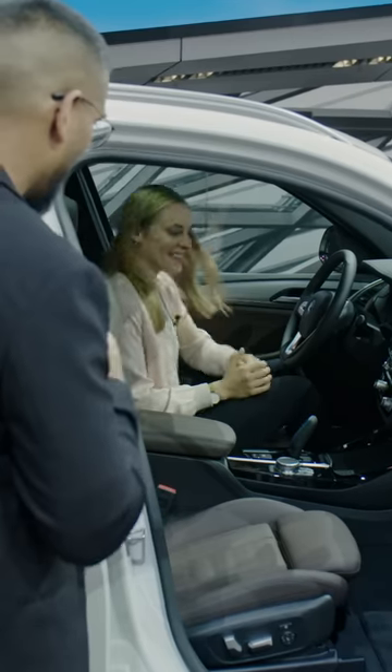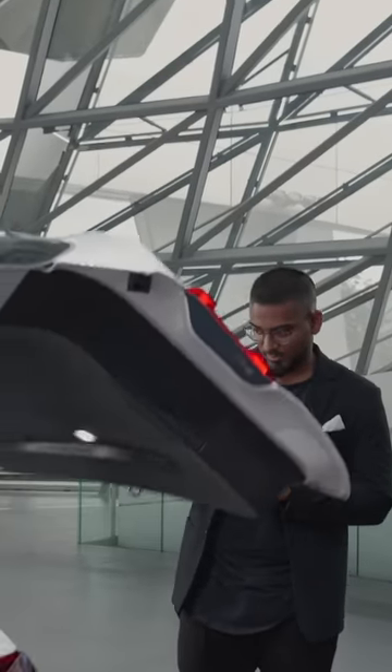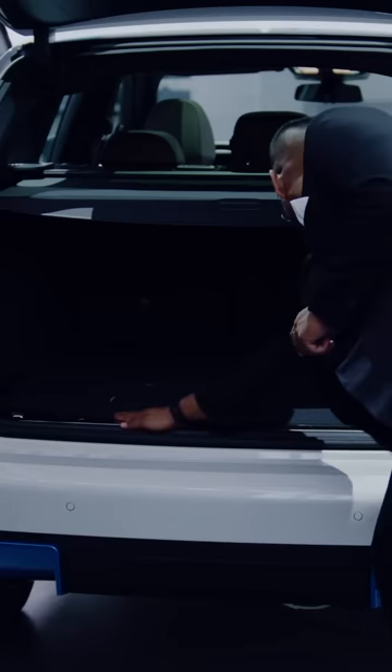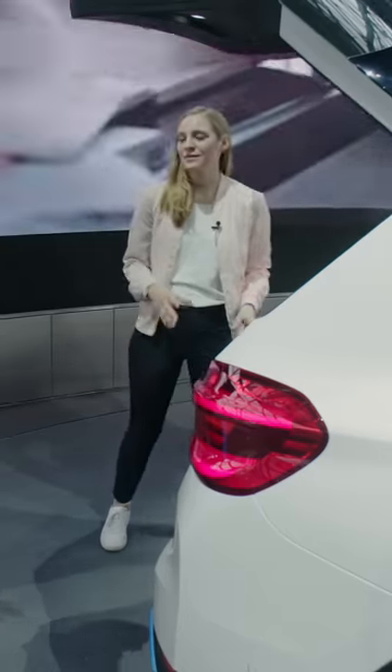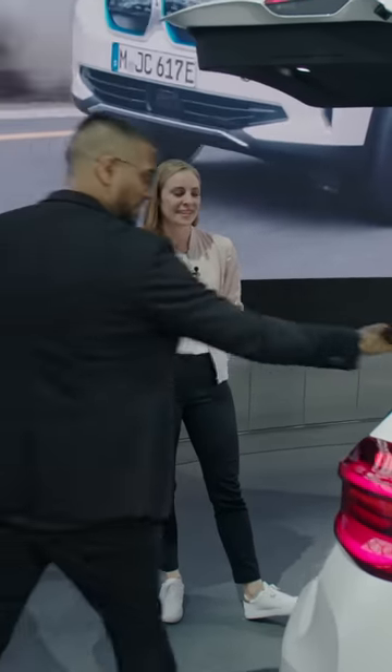Inside it looks pretty much like a conventional X3, but I guess the trunk looks different. Have a look in there. The trunk floor is even — it's completely even. And we have almost the same trunk space as the X3 — with 510 liters. It was very important for us that we keep the full functionality from the X3 also for this electric version.